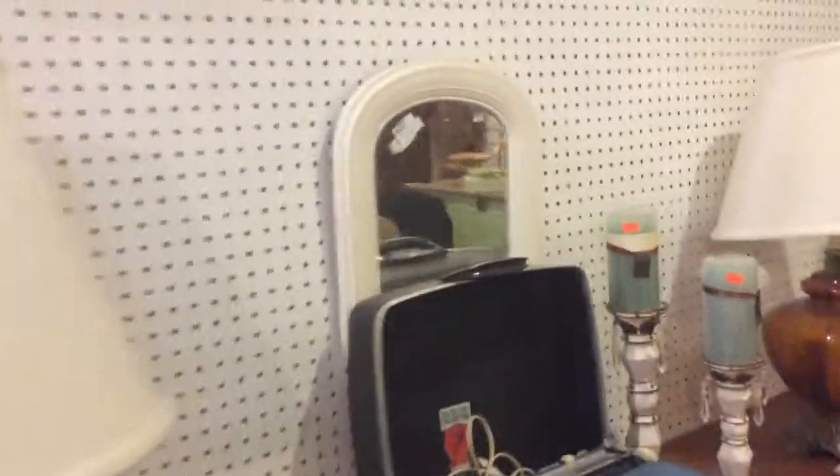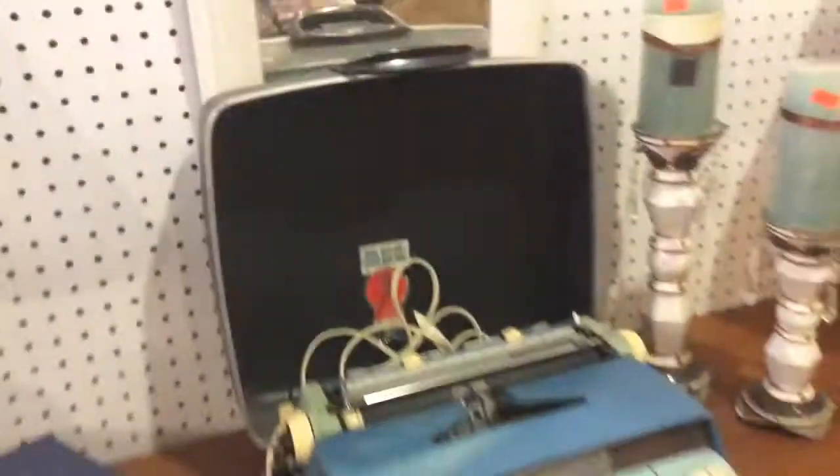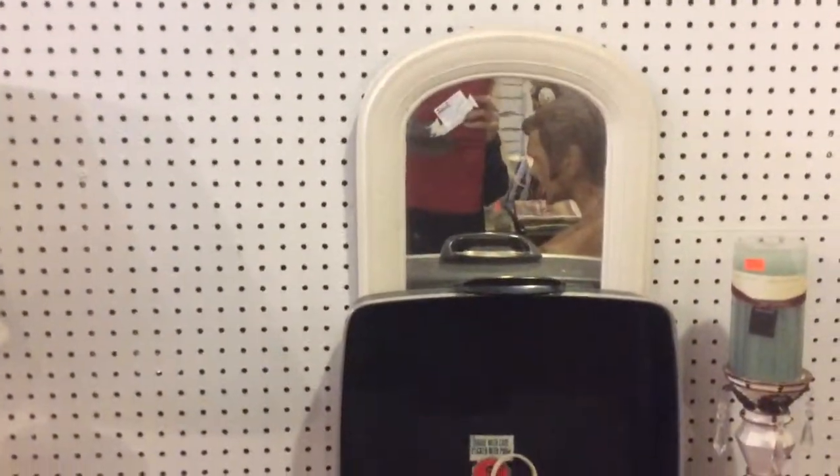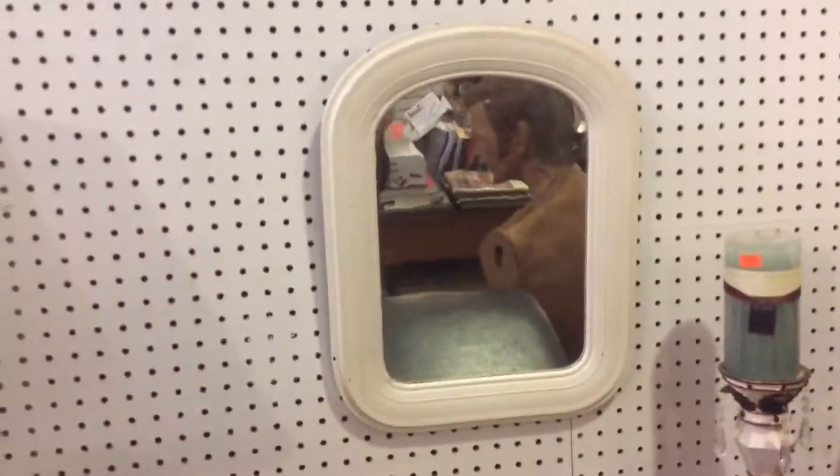There's another thing people do — they bring their items in, place them down, and cover the picture or the mirror. That mirror would look good by itself, and that's what will sell it.